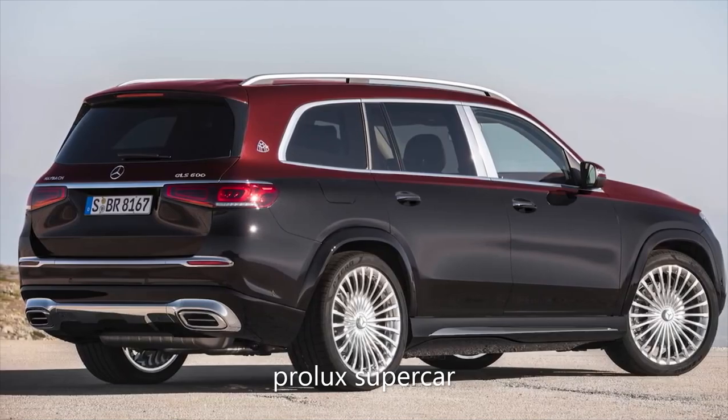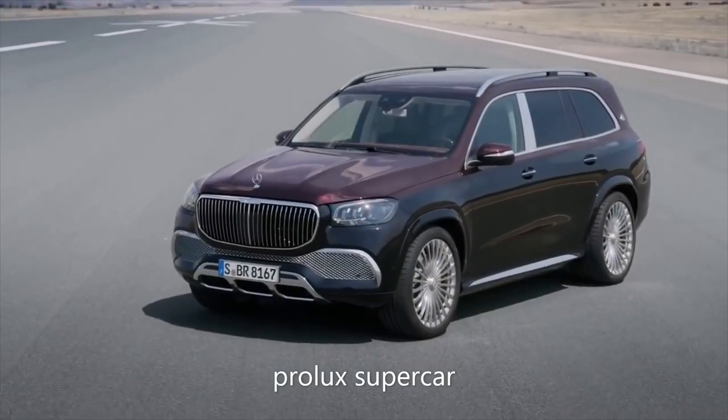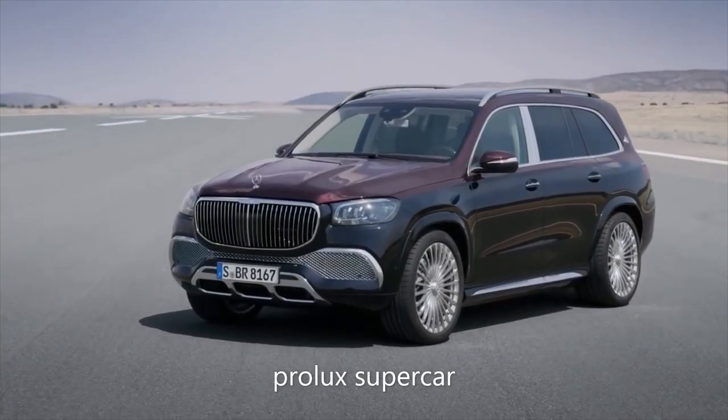Other notable features include active running boards that automatically deploy when a door is opened to make getting in easier, and adjustable air suspension that will lower the car further if any climbing is deemed too undignified.